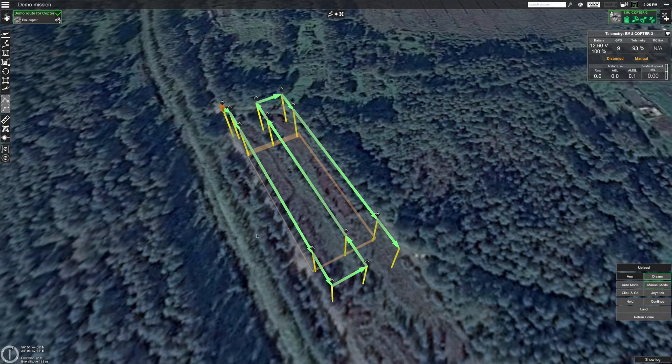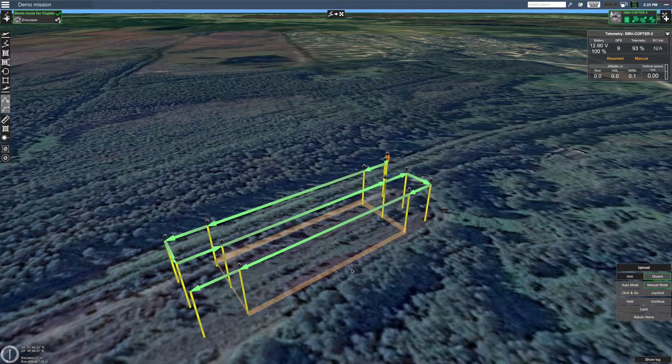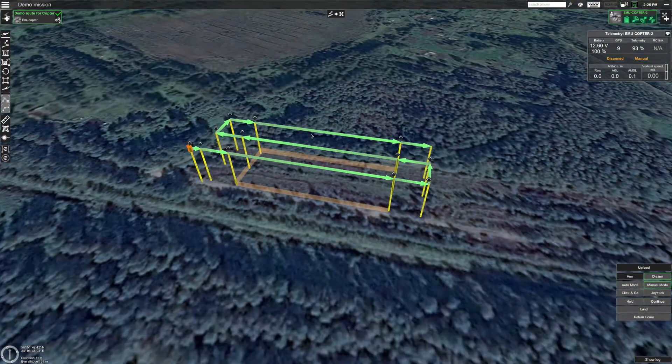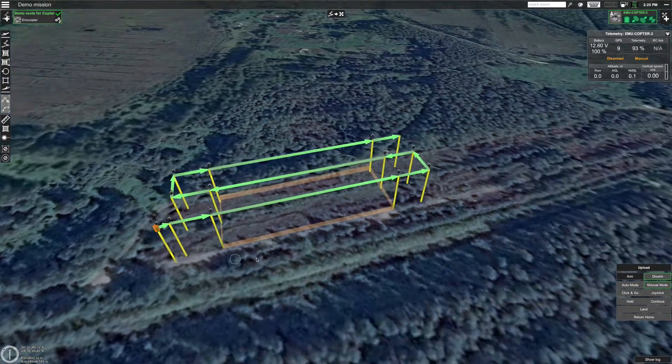Hi, Kristaps here from UGCS. This is the third video in a series of videos in which we compare precision of different drone autopilots. For this we use a short photo Grand Prix route made in UGCS. In this week's video we'll analyze how well Microcopter Quad XL performed on our route.